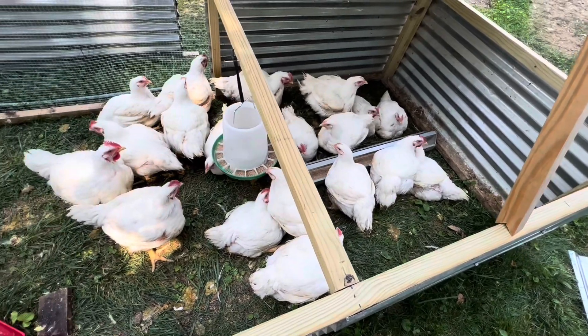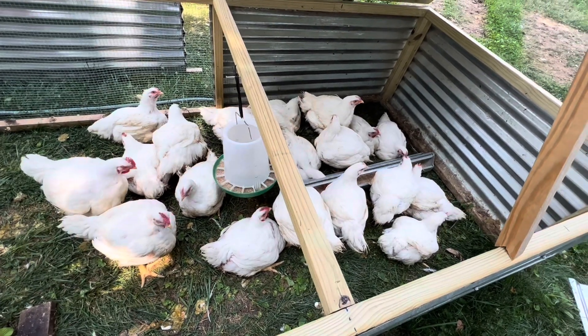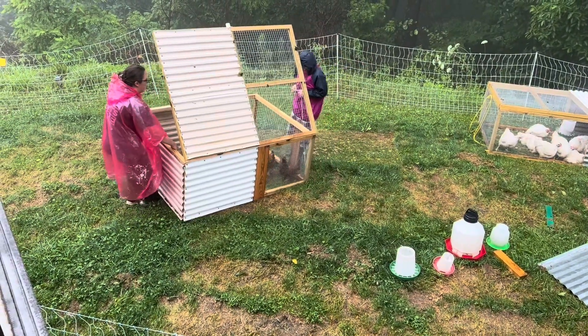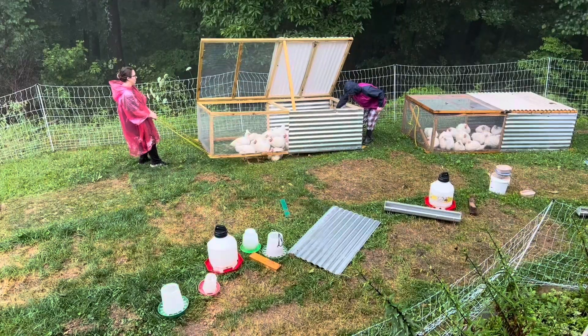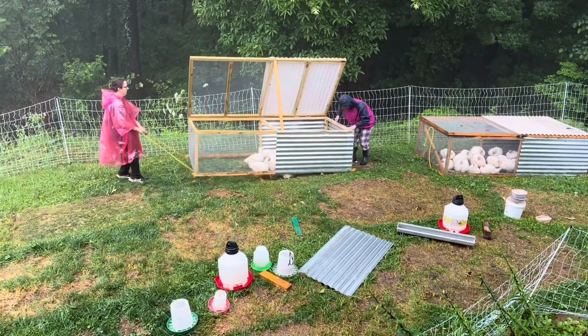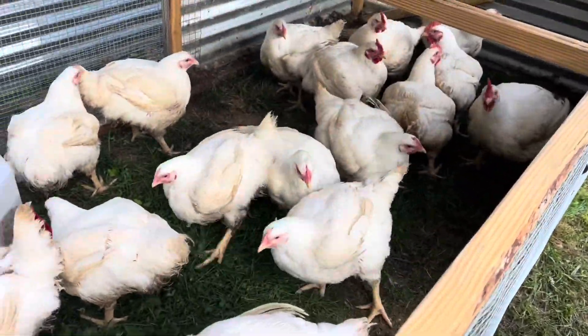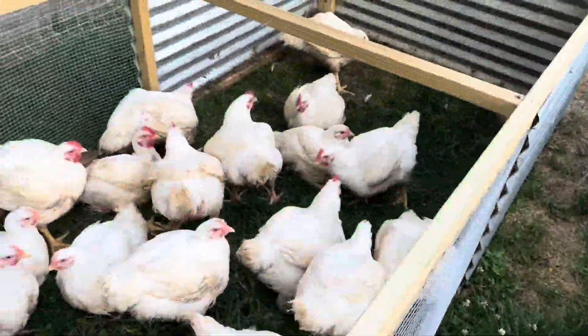Hey guys, you got one week to live your best life and then you're gonna have one bad day. In the rain again, gonna move the chickens — gotta move the chicken tractors in a monsoon. It's processing day. The one bad day of your life is today, but you don't know it yet.